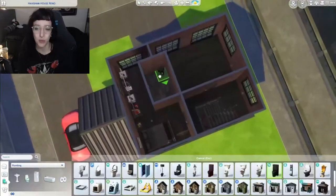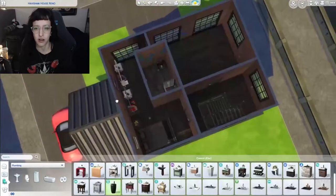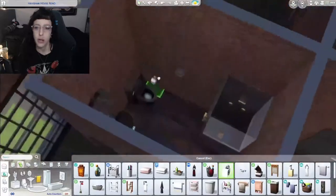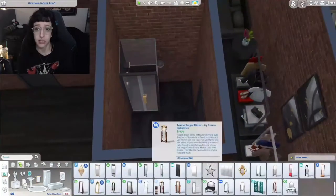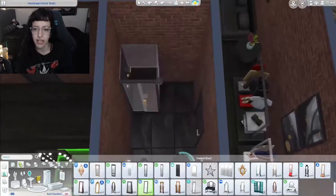I want to do a goth wedding now that we have the wedding pack. I want to make it like everything black — black flowers, black dresses, everyone wearing black. Because if I ever had a wedding, it would be black on black on black. It's just such a good color. It matches everything.